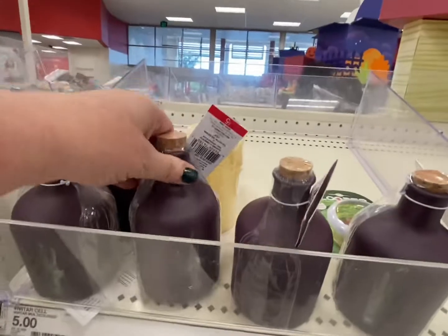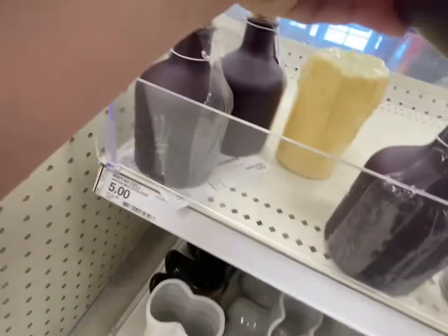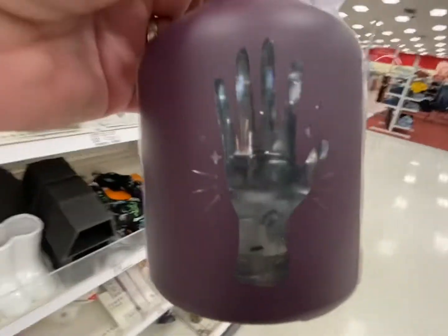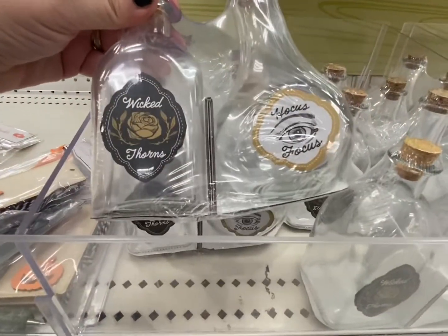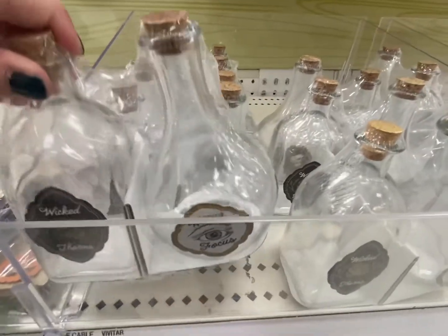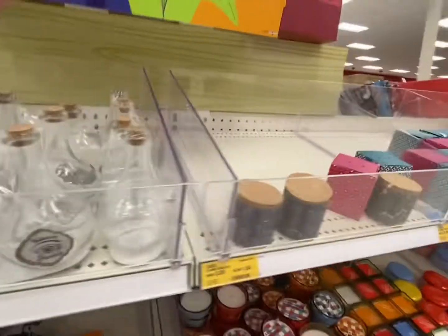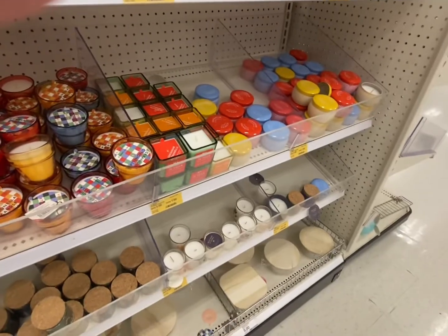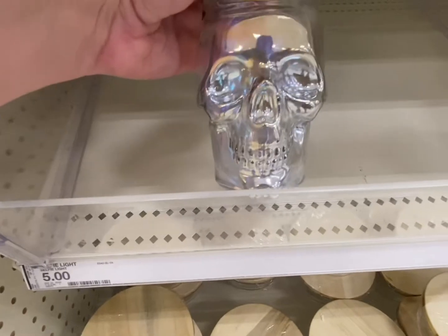These are cool potion bottles too, but these are $5 each - and they light up! Rob, can you make this turn on? There's Wicked Thorns, Hocus Focus - you could put fake eyeballs in there. There's a $5 skull jar - love it. Down here there are $5 wooden glass bowls as well.